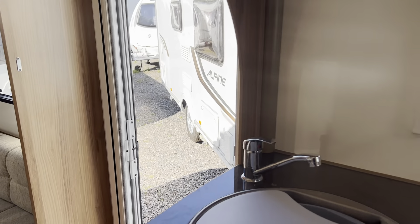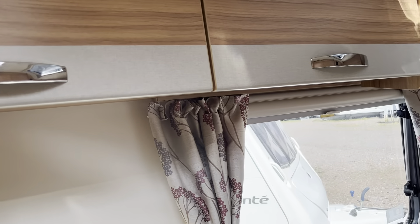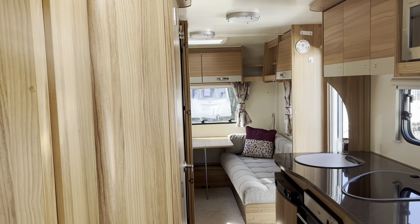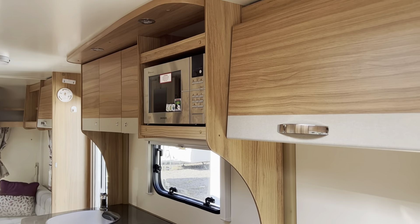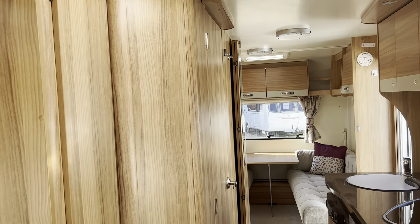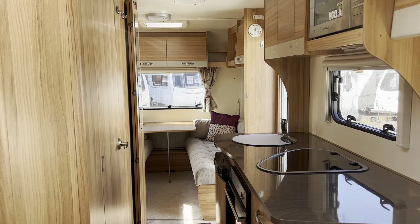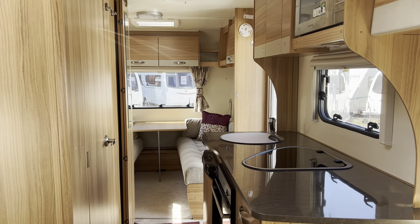Ideal for families, lovely and lightweight. All our caravans have been CRIS checked, damp tested and will come fully serviced, fully validated, fully demonstrated and with warranty. If you'd like any further details on this caravan or any of our caravans, you can call us seven days a week on 0121 308 4766, or you can email canwell@burtoncaravancentre.co.uk. Thanks very much for watching.